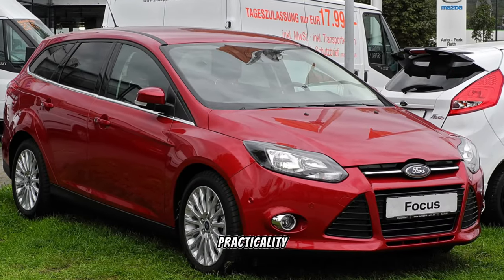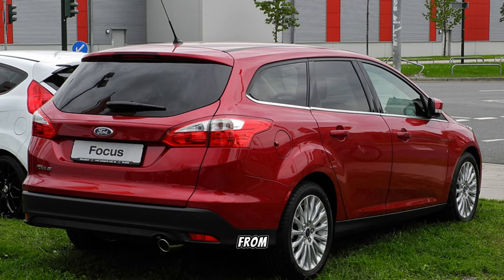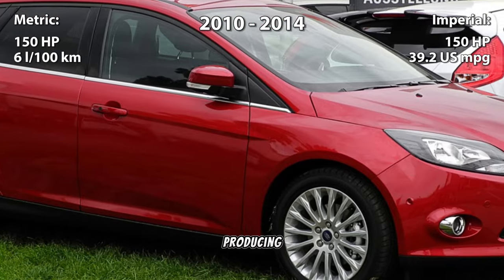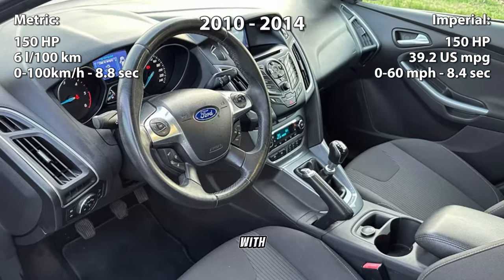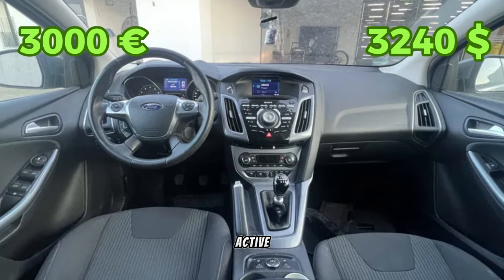Shifting gears to practicality, we highlight the Ford Focus 3 wagon, available from 2010 to 2014. Equipped with a spirited 1.6-liter EcoBoost inline-4 engine producing 150 horsepower, this versatile estate offers ample cargo space and agile handling. With prices starting at 3,000 euros, it's a compelling choice for active lifestyles.